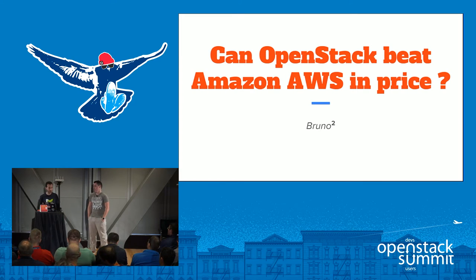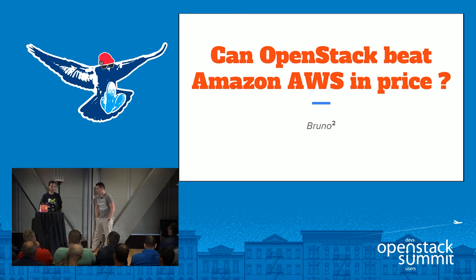I feel very privileged working for Catalyst IT because I had the experience of going through planning, designing, building, operating, and running an OpenStack Cloud — a public cloud, the first public cloud in New Zealand. As a result of that, I think I have developed a good understanding of how the numbers stack up for OpenStack, how the cost model works, the total cost of ownership, and how that compares to other cloud providers.